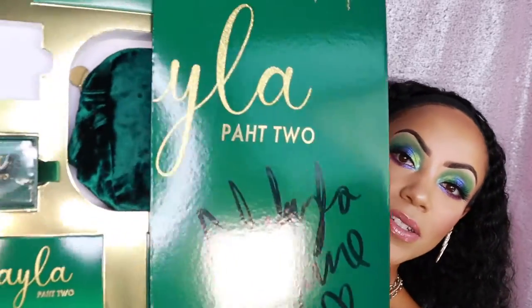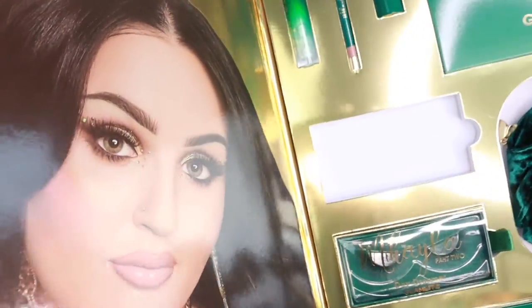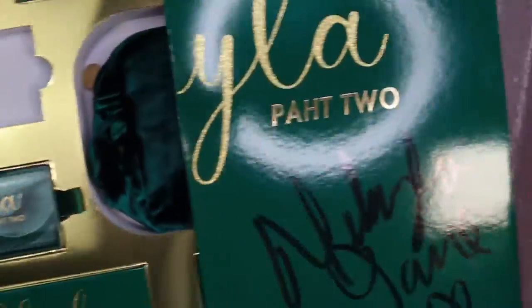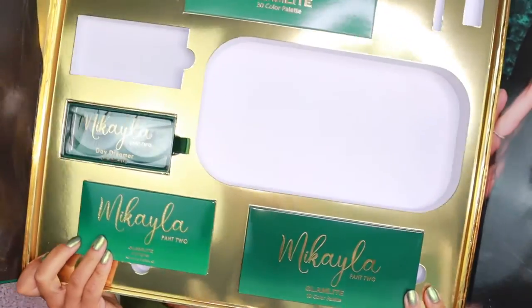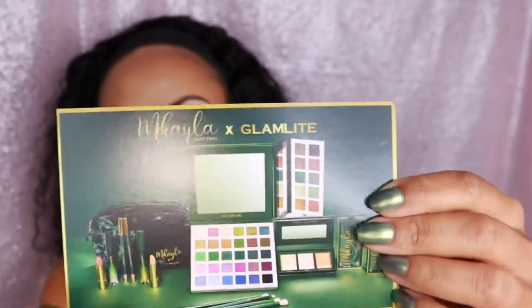I'm going to show you guys what's inside the box. Some of the items I took out already because I did wear them. Things are falling out — kind of a mess how I'm showing you — but this box is huge. I'm going to go ahead and show you the items. Because the box is a little cumbersome, but it's beautiful. It comes with this card that shows you every item in the collection.